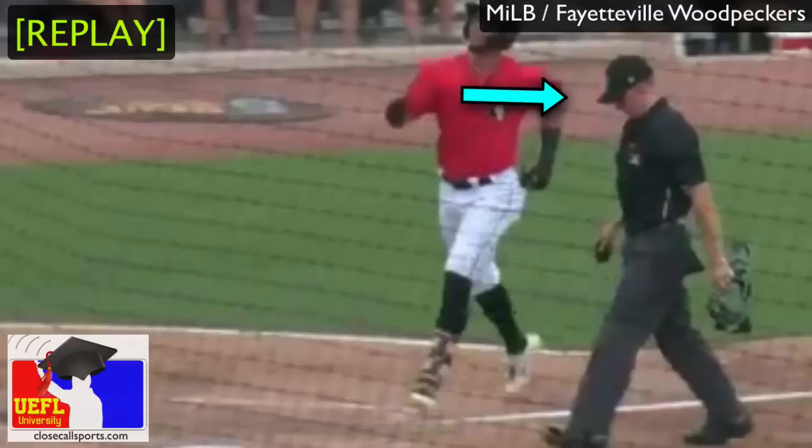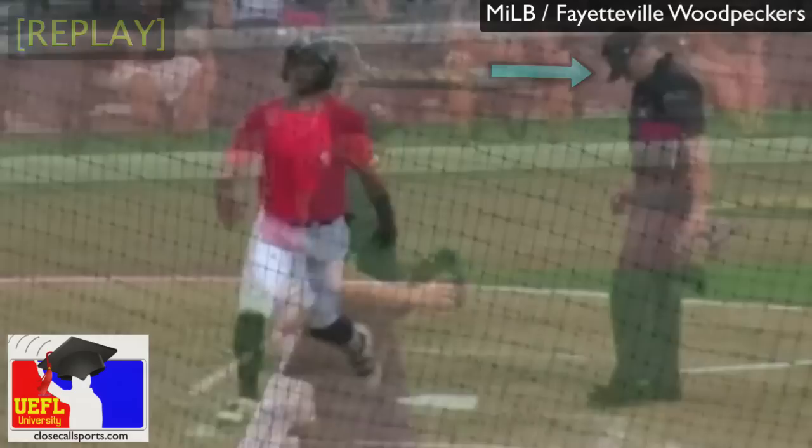However, pretty good poker face by Jasinski here as he watches the touch — or in this case, the no-touch — and he proceeds to go back behind the plate.